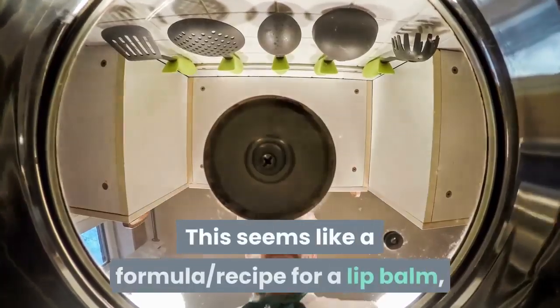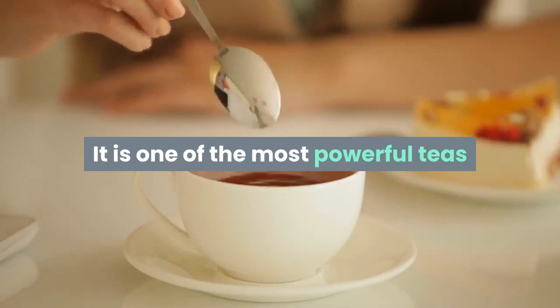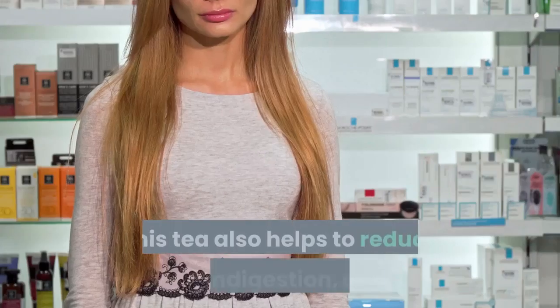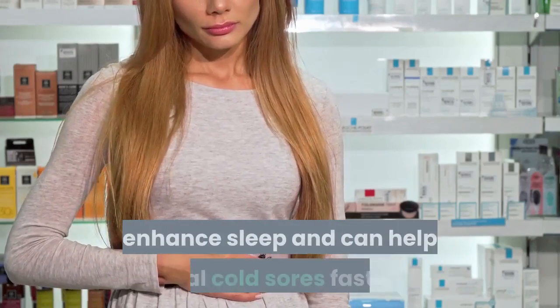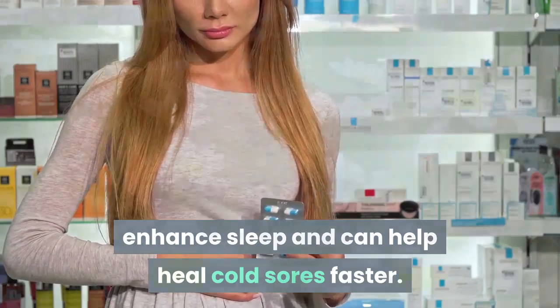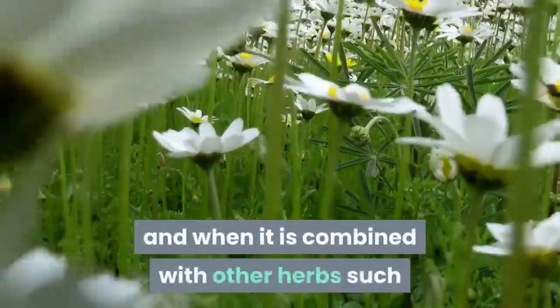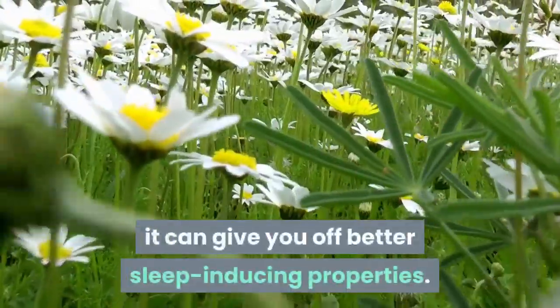Number six: lemon balm tea. It is one of the most powerful teas for people suffering from insomnia. This tea also helps to reduce stress, indigestion, and anxiety, enhances sleep, and can help heal cold sores faster. Lemon balm tea is a standard herb for insomnia, and when combined with other herbs such as chamomile and valerian, it can provide even better sleep-inducing properties.